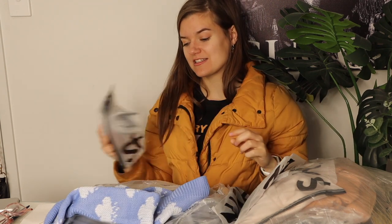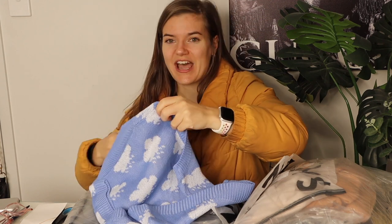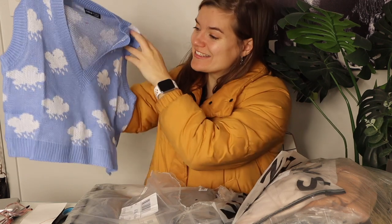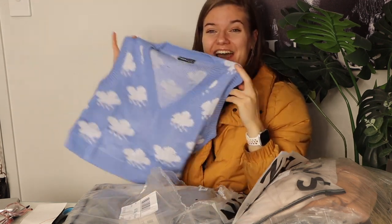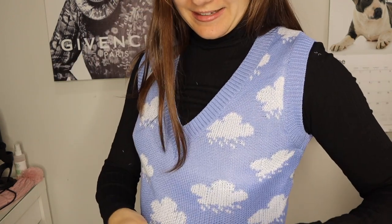This is the second sweater vest and she is stupid cute, let me tell you that. Same style as the other one, but guys — it's blue and covered in clouds. This just screams me. I absolutely love this. This is the cutest thing ever and I'm going to wear this so much. I've peaked. I'm never going to get better than a cloud and rain vest. This vest is wonderful.